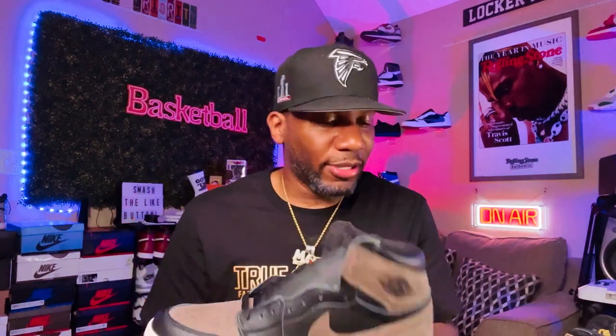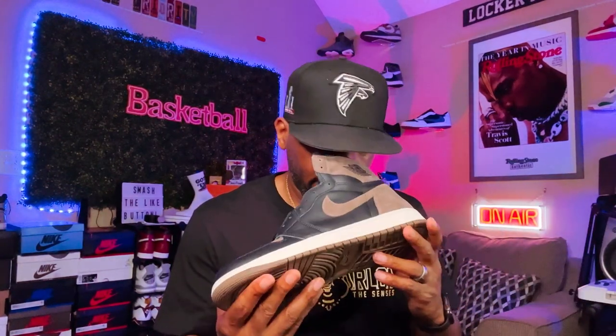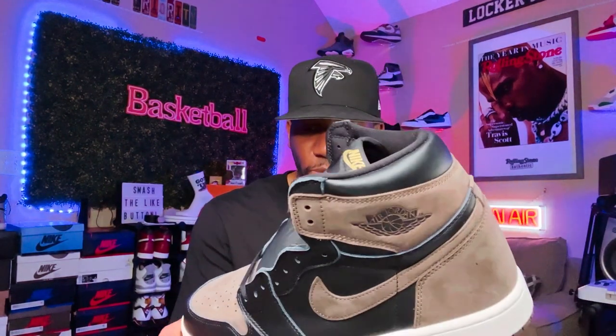As far as the color, as far as everything else, as far as the smell — everything is the same. I ain't gonna sit here and tell y'all no lie — it smells like a Jordan 1, the whole nine. It's basically the same thing. The toe box, the shape, everything — it's basically the same.